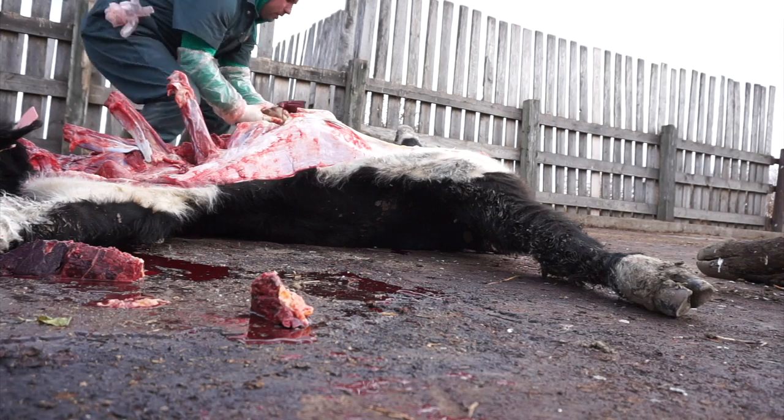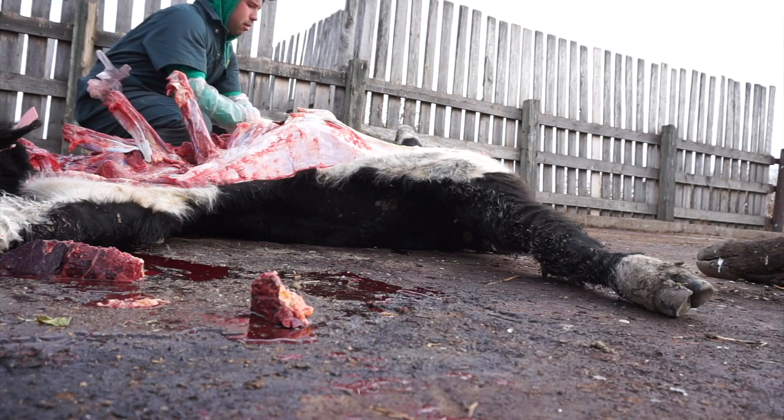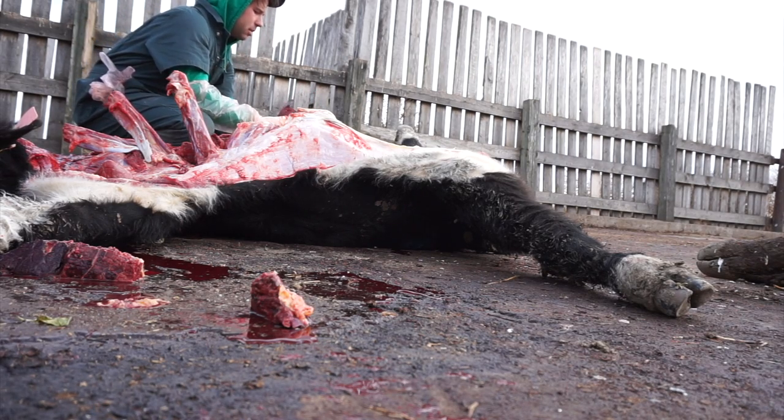Emi, look how big this gallbladder is. Why? I don't know why it's so big. It's huge. Oh my gosh.